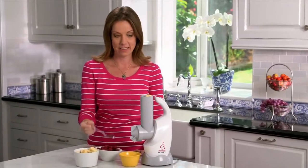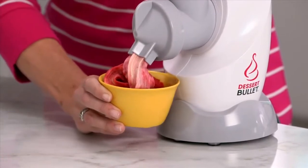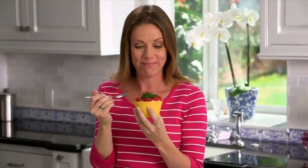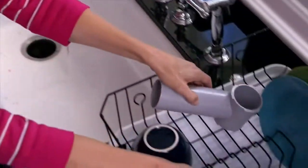Watch — just pop your favorite frozen fruit and flavors into the Dessert Bullet and your fabulous, nutritious, delicious dessert is ready to enjoy in an instant. Then just separate, give it a quick rinse and you're done. How easy is that?